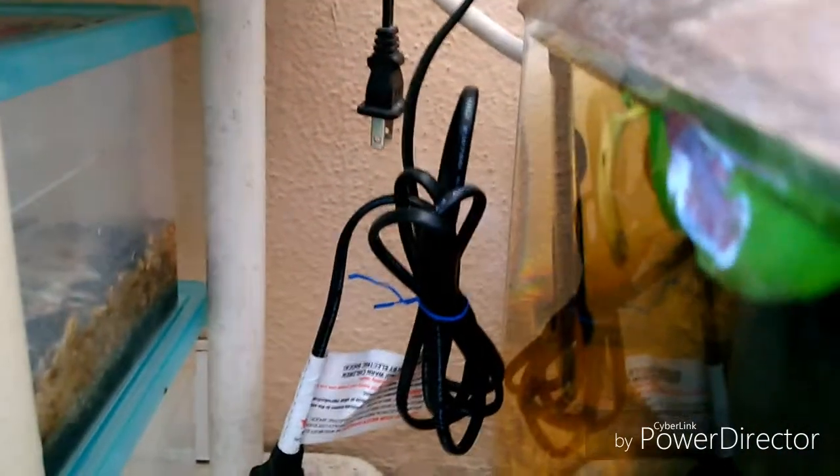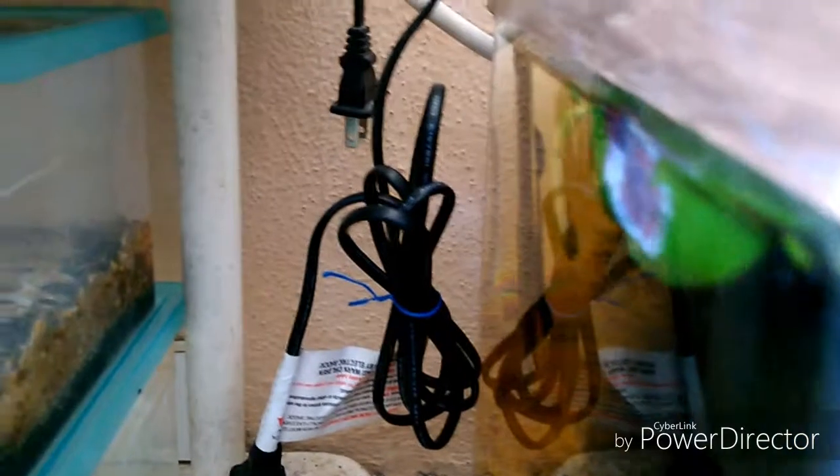Como vemos aquí, le gusta recostarse. De hecho, se queda ahí porque la hembra Super Delta Marble la molesta un poquillo, ya que es la dominante y es bastante más grande. Bueno, estas fueron dos de las adquisiciones que realicé, que llegaron bien. Yo creo que es todo por el video de hoy.